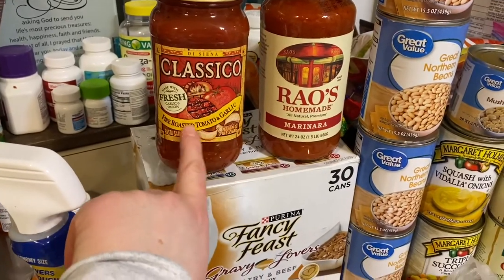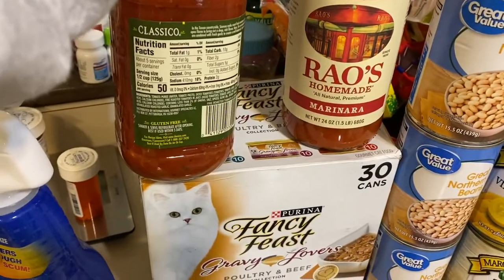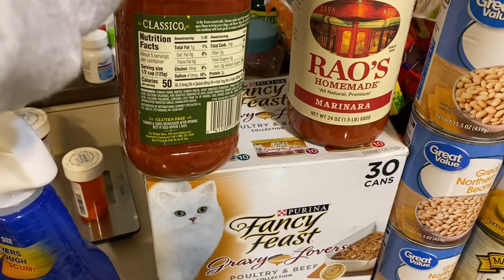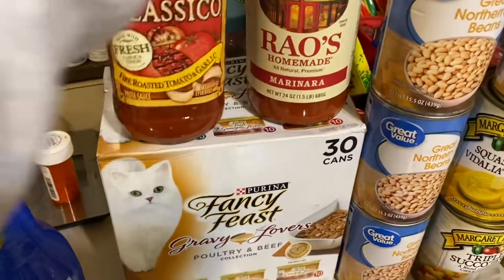I got two cans of spaghetti sauce. I got the classic oats — Fireworks brand, made with garlic. It's my favorite kind; I've been buying it for years. It has 10 grams of carbs and two grams of fiber, so eight net carbs.